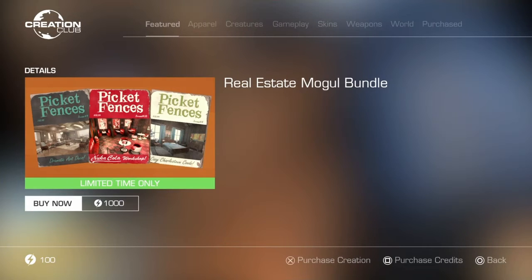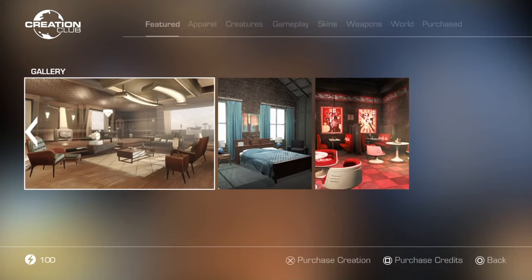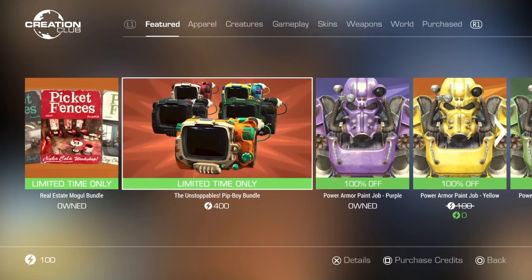We do have the Real Estate Bundle, for a limited time only. This bundle includes three creations: Nuka Collector, Charlestown Condo, and Noir Penthouse, which together are worth 1,400 credits. It is discounted — looks like it's 1,000 credits, so 400 credits off. I'm pretty sure I own all three of them separately but I'm not sure if I bought the bundle itself.